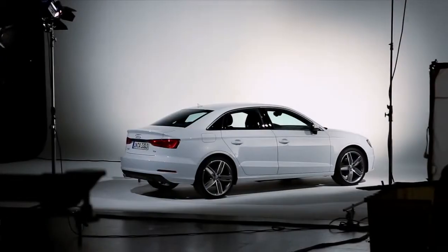My name is Heiko Papst von Ohheim. I'm the head of product marketing for A3 and TT. Altra Technology is a real, very thorough approach to have a look at every detail of a car to reduce weight.